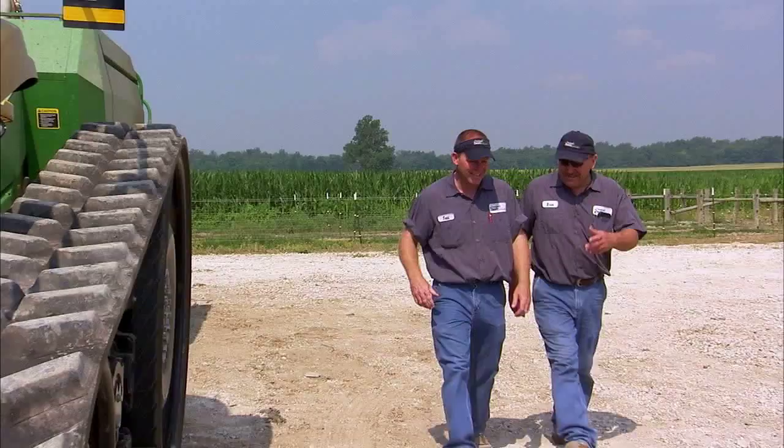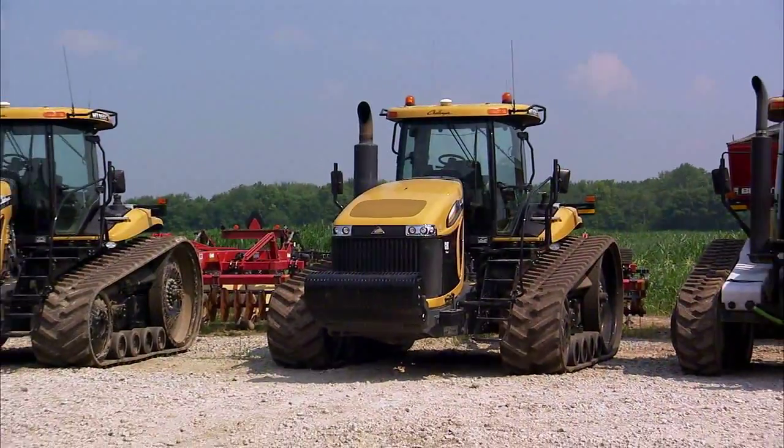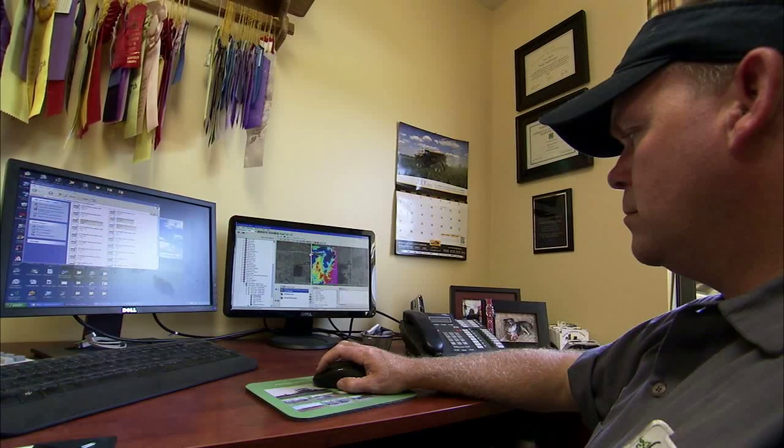Covering thousands of acres across seven counties made it difficult for Indiana farmers Brad and Todd Stephenson to not only manage iron, but the critical information their machines were generating.